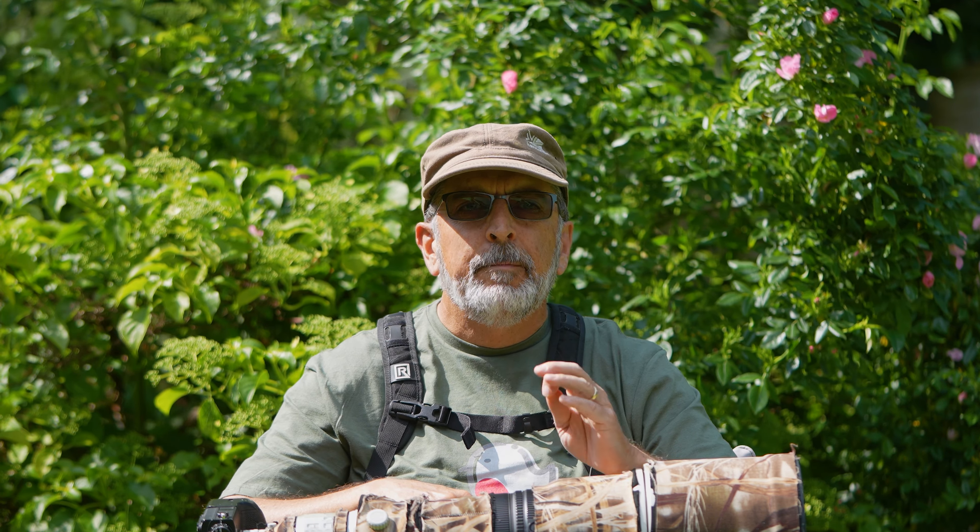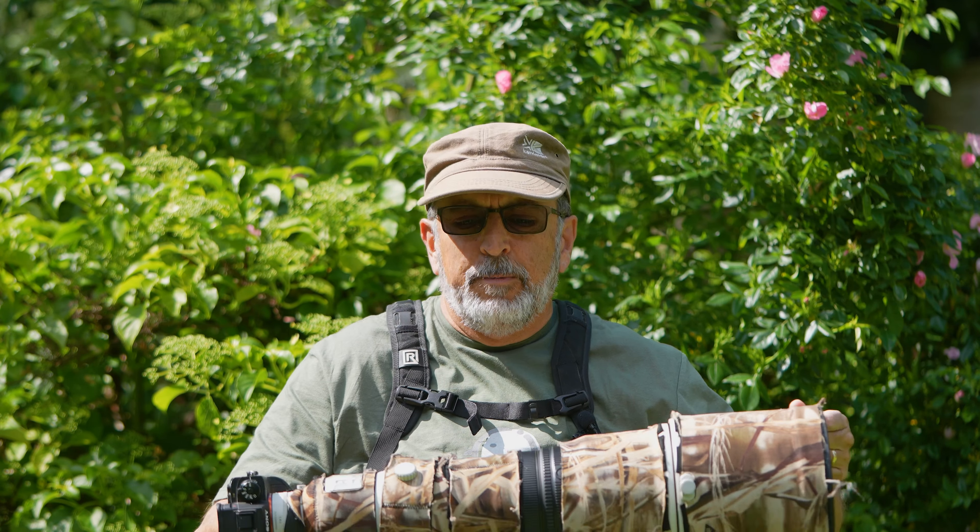It was overcast, it was windy, and not ideal conditions for flight photography. But today's different — it's sunny, the wind is going to die down a little bit later on. Almost perfect conditions for flight photography.